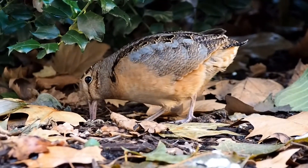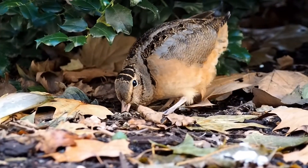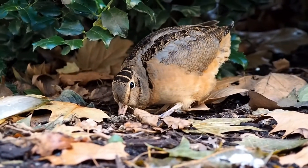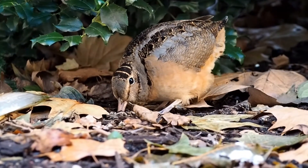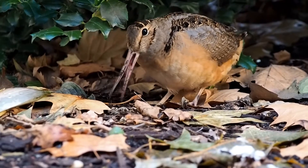In an extraordinary feat of avian dexterity, they can open the upper tip of the bill while it's underground. After the bird snares its prey, rough surfaces on the underside of its bill and tongue keep its meal from wriggling away.